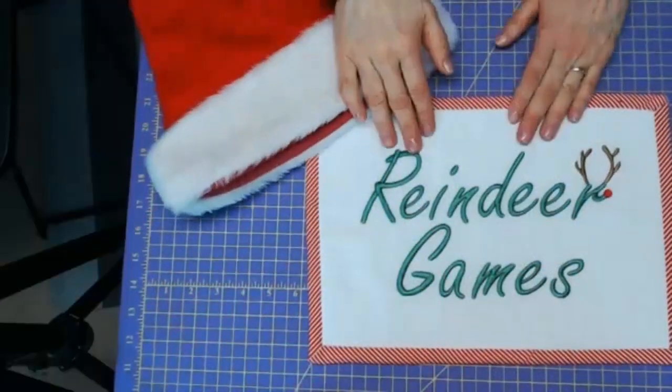We have two grandsons that are six and going to be eight, so lots of fun. We're going to do Christmas cookies in a couple weeks — not in my kitchen. So let's start with some reindeer games.